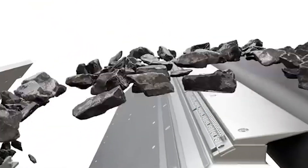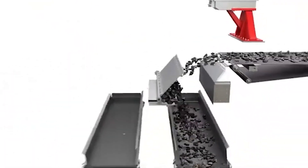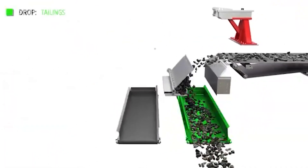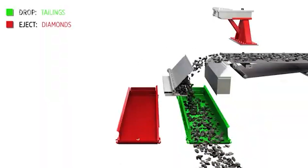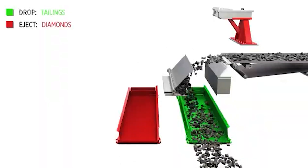Inside that controlled destruction lies the first glimpse of value — the transition from untouched rock to potential treasure. But breaking the stone is only the beginning. To reveal true diamonds, the process must shift from power to precision.